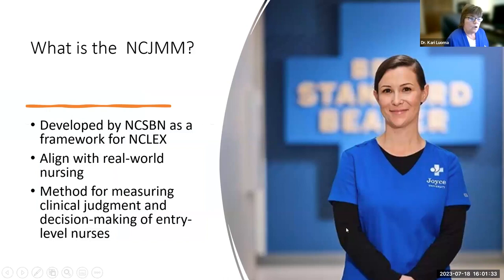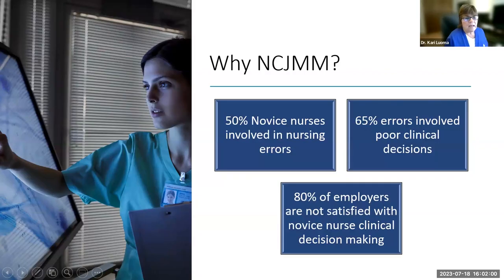What is NCJMM? The National Council of State Board of Nursing, the organization that runs all boards of nursing, decided in 2013 to develop a framework for NCLEX. They wanted to align with real-world nursing — what is going on at the bedside — and to measure clinical judgment and decision-making for entry-level nursing. Research found that 50% of novice nurses were involved in nursing errors, 65% of those errors involved poor clinical decision-making, and 80% of employers were not satisfied with novice nurse clinical decisions.